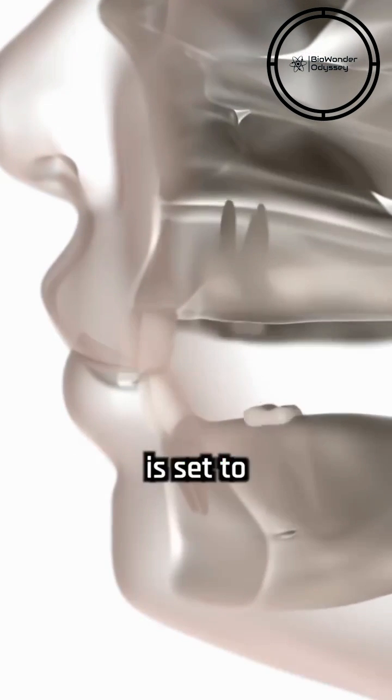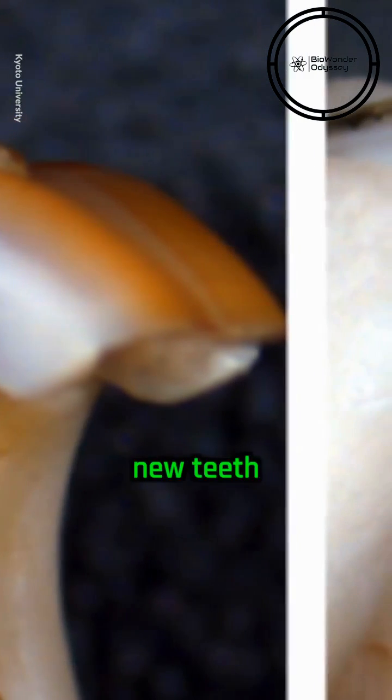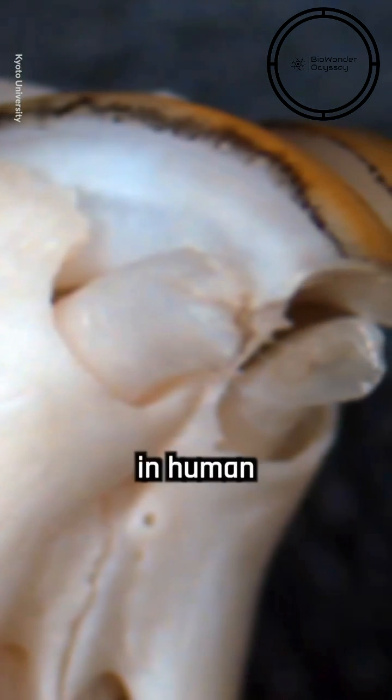A drug that can regenerate teeth is set to enter human testing at Kyoto University Hospital. Following promising results in animal studies, where new teeth successfully grew in mice and ferrets, this world-first trial aims to assess the drug's efficacy and safety in human subjects.